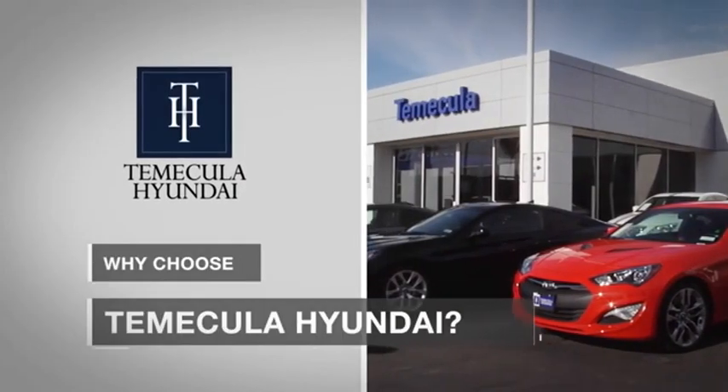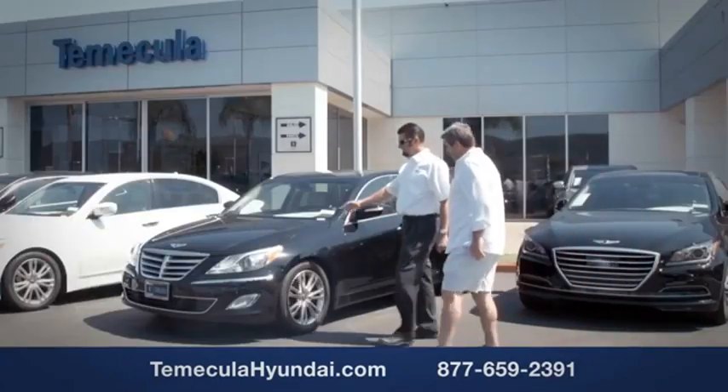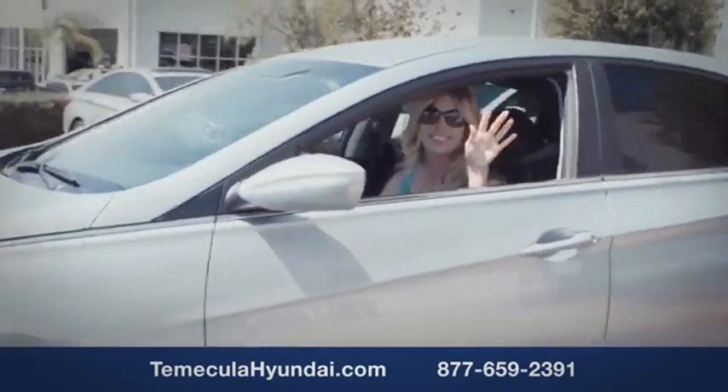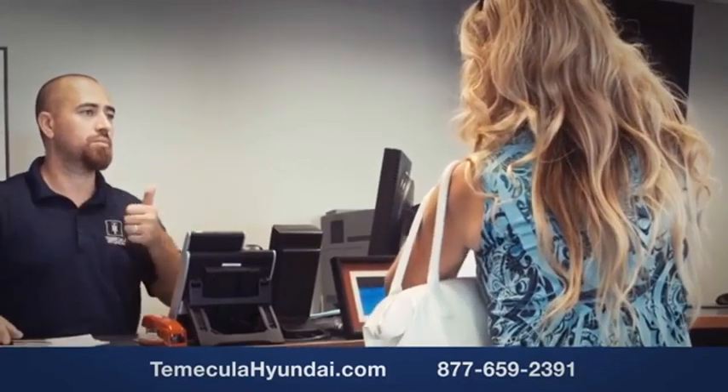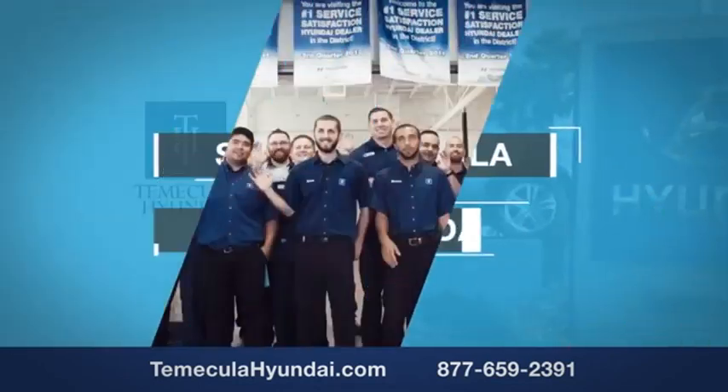Why choose Temecula Hyundai? It's simple. Buying a car is a big financial decision and knowing you're working with a team you can trust is important. We want you to know that customer satisfaction is our top priority. You want to work with a team that has integrity and passion. You want to buy from people you can trust. Shop Temecula Hyundai today.